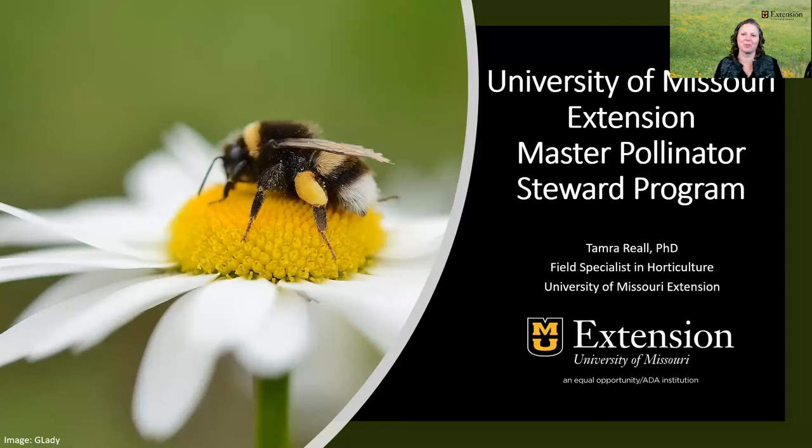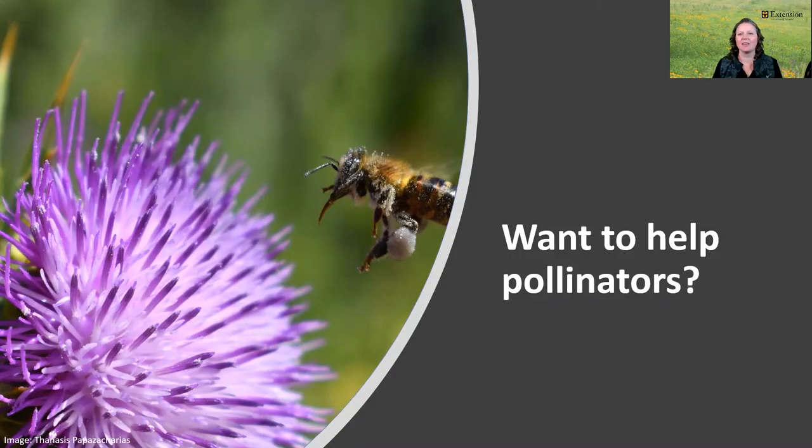Hi, I'm Tamara Rial. I'm a field specialist in horticulture with the MU Extension, and I'm pleased to share the Master Pollinator Steward Program with you. The premise of this course is that to truly help pollinators, people should first learn about who the pollinators are, what their needs are, and how they interact with their environment. We found that a lot of people think that in order to help pollinators, they need to get a beehive and keep honeybees.